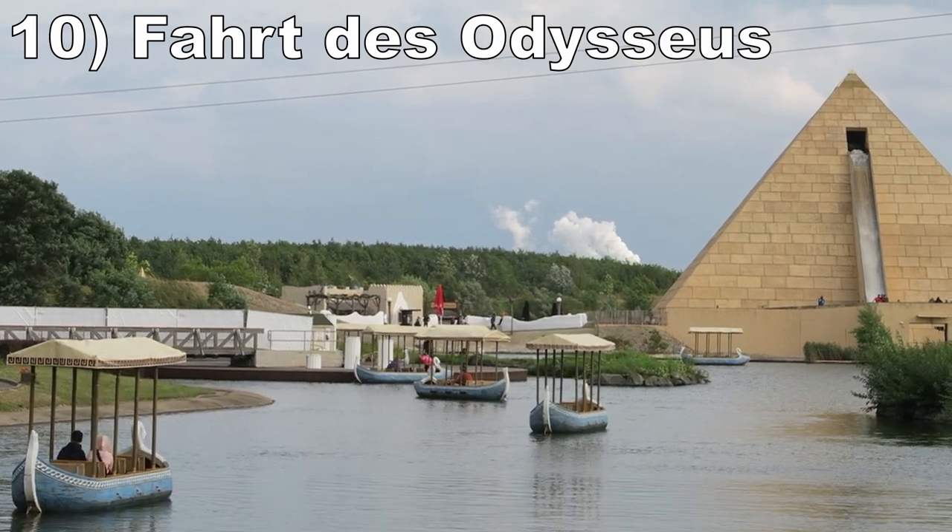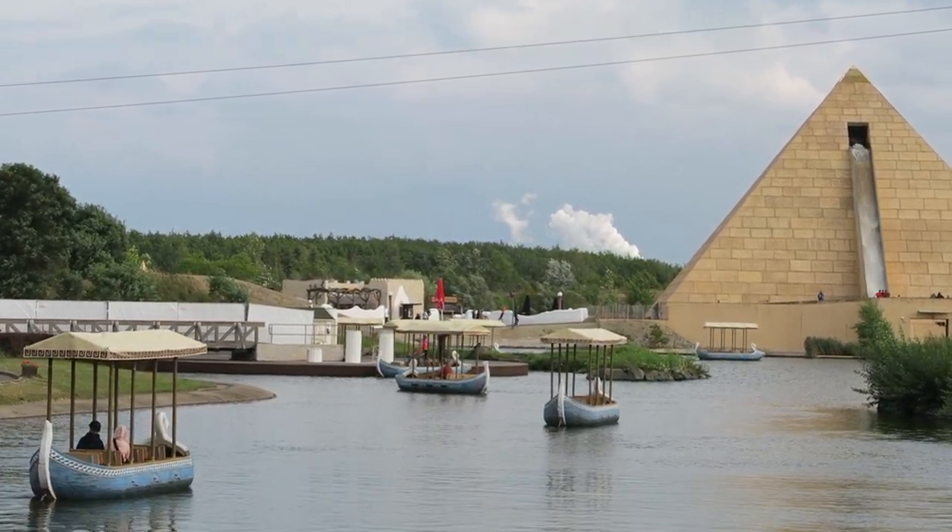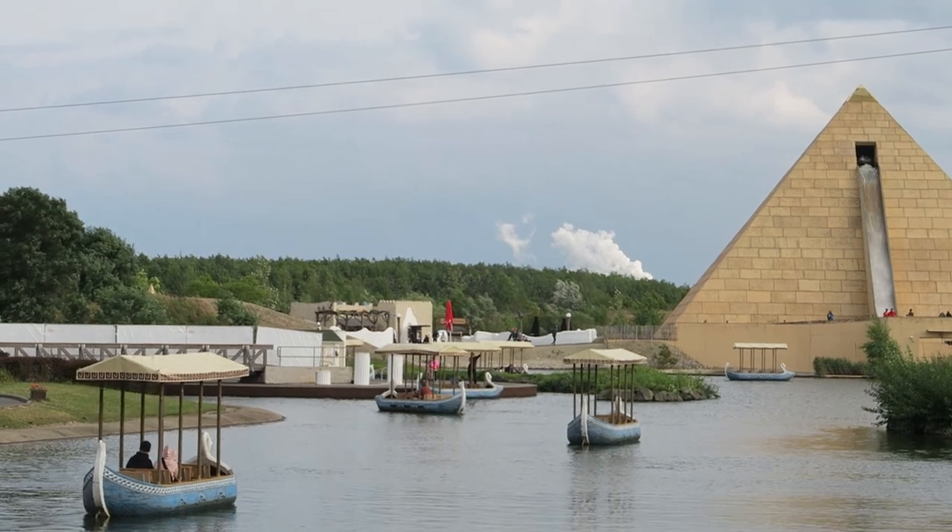#10 — Fahrt Des Odysseus. This is a slow and scenic boat ride on a lake, giving awesome views of the park's taller rides.